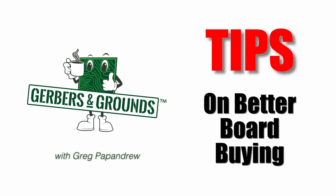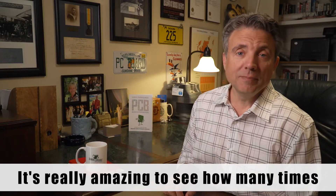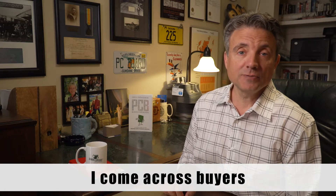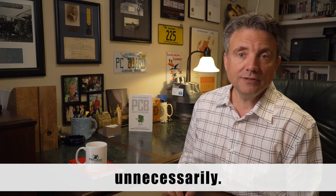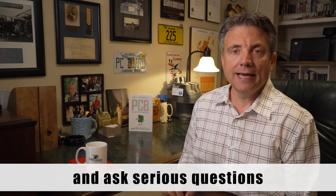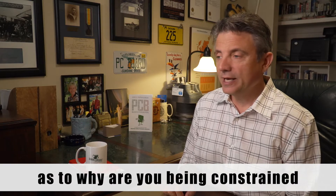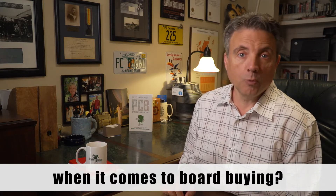Hi, this is Greg with Gerber's and Grounds with another tip on better board buying. It's really amazing to see how many times I come across buyers who have bought or built-in costs unnecessarily. You as the buyer need to be able to push back on engineering, quality, management, and ask serious questions as to why are you being constrained when it comes to board buying?